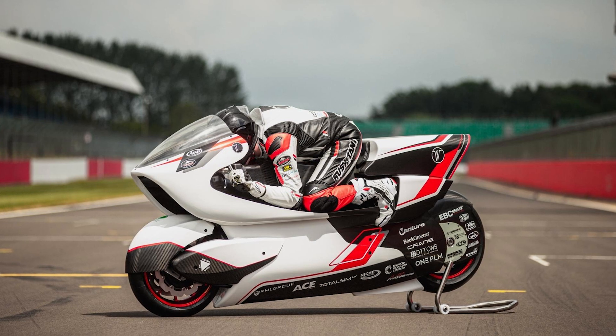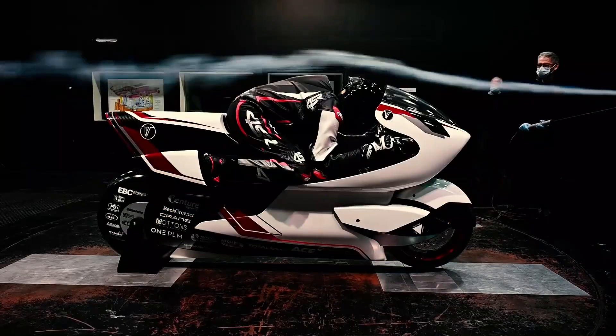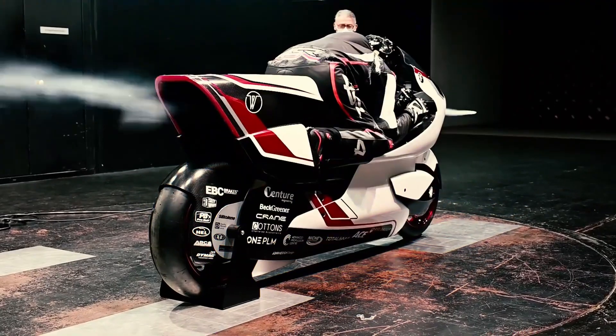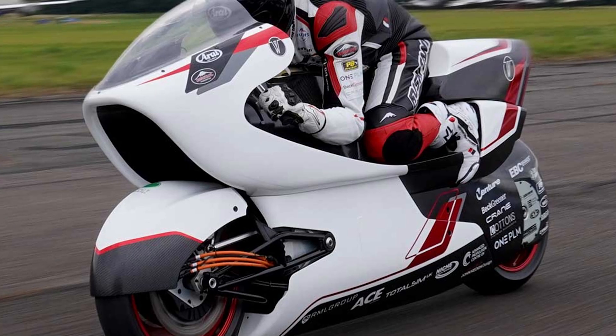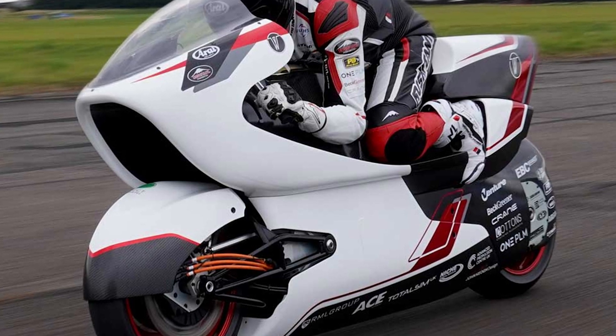A bonus to the design built around the tunnel is the special location of the rider — he literally lies on the motorcycle. The company has already run some tests and found that this concept reduces drag by 69% compared against the world-leading motorcycle.